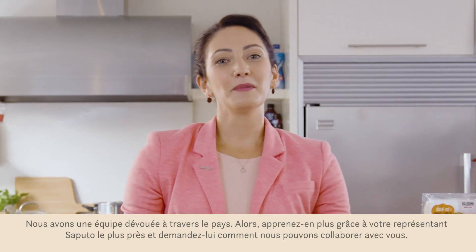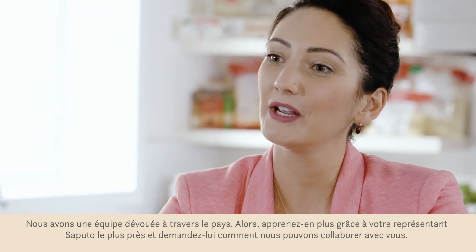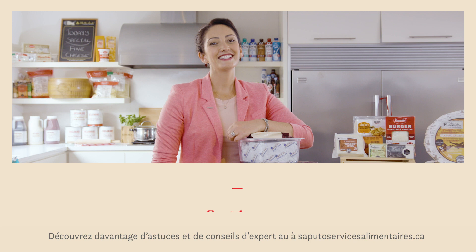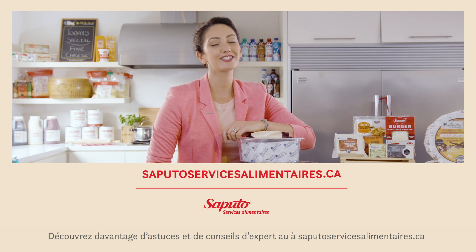We have a dedicated team across the country, so get to know your local Saputo rep and ask how we can support you in finding the perfect cheese. Discover more expert cheese and dairy advice at saputofoodservice.ca.